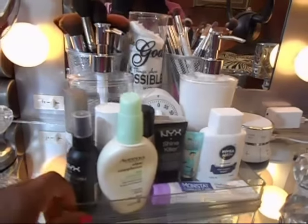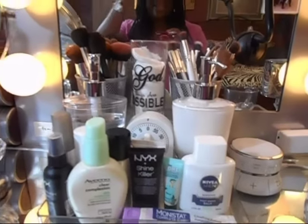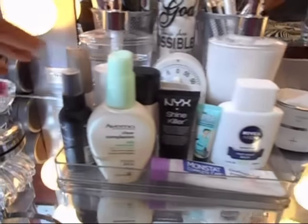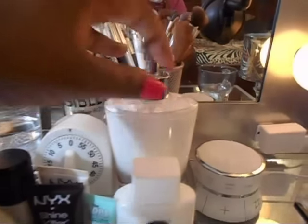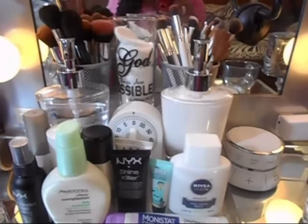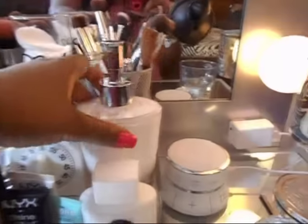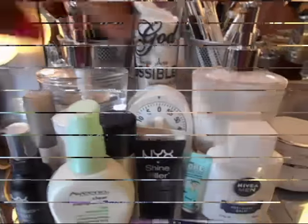I also picked up an acrylic step/tier holder so I can see everything at a neutral spot. The bottom level has my moisturizer, primers, and setting sprays — including Monistat, Nivea Men, and other primers. On the next step, I have little pumps from Walmart's bath section where I poured my micellar cleansing water and about five or six jars of Pond's facial moisturizer, so I don't have whole containers taking up space in my drawers.